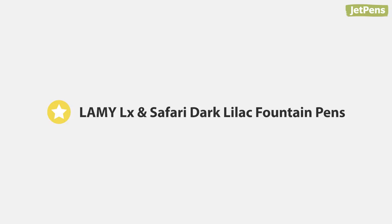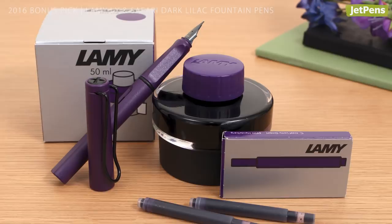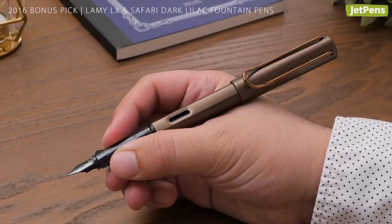Bonus pick! In 2016, Lamy released the Luxe fountain pen and the Safari fountain pen in Dark Lilac. Both pens made a huge splash in the fountain pen community, especially Dark Lilac, which sold out right away. This year, Lamy added a new color, Marron, to the Luxe line.